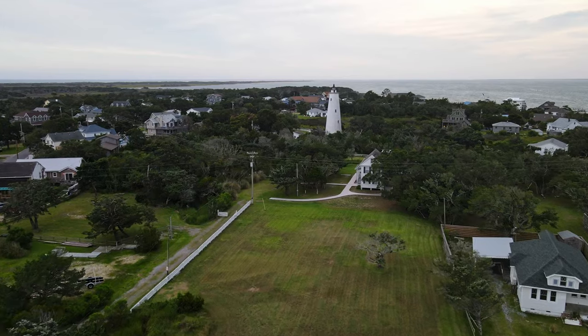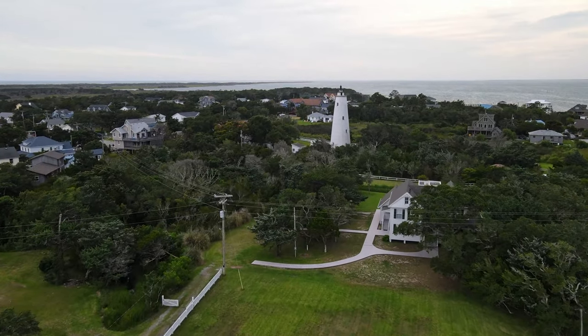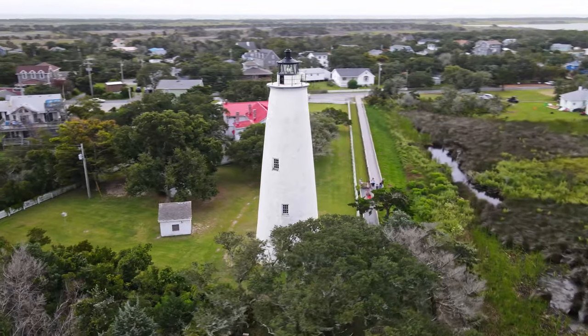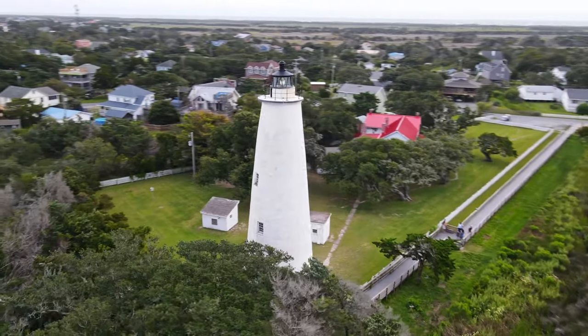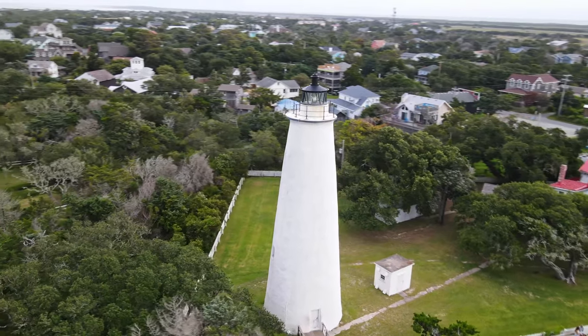The lighthouse still stands today at 75 feet tall, with a diameter of 25 feet at the bottom. The walls are solid brick, 5 feet thick at the bottom, tapering to 2 feet thick at the top. It's not accessible by the public because of the stairway inside, but you can tour the base of it and see the keeper's house.